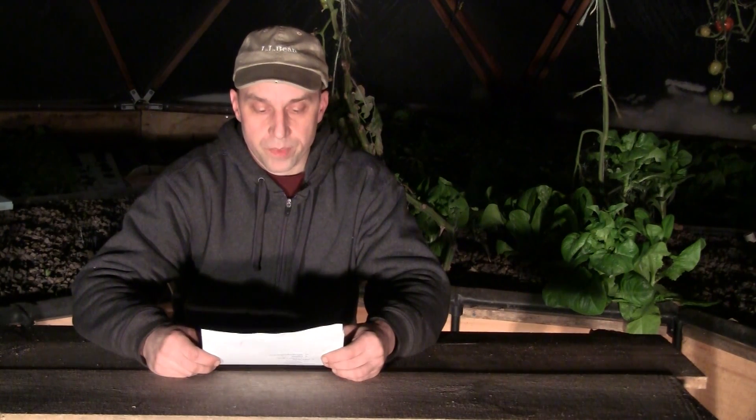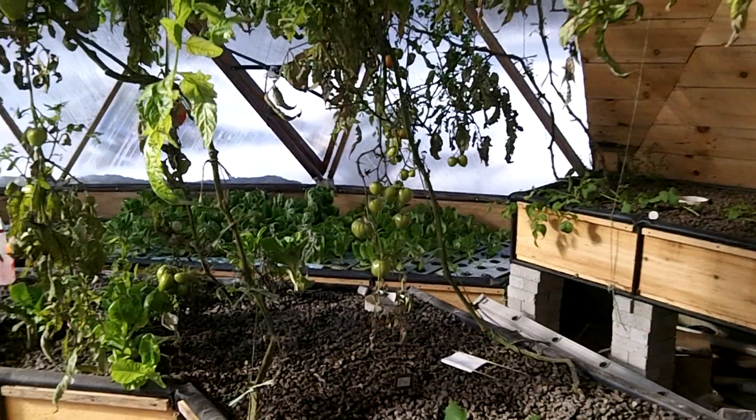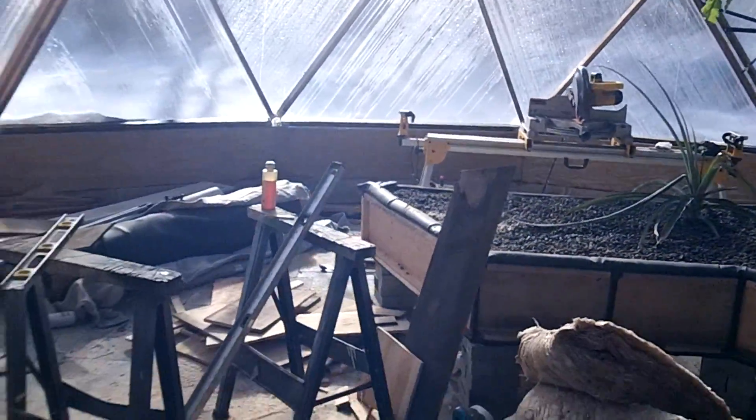Question number three: can you do a video tour of the entire greenhouse and setup? I haven't done one yet, mainly because I'm not done with the greenhouse yet. I still have several grow beds that I need to finish up, and was sort of waiting to do a full full-blown video that way.